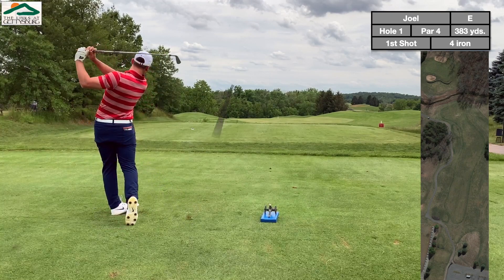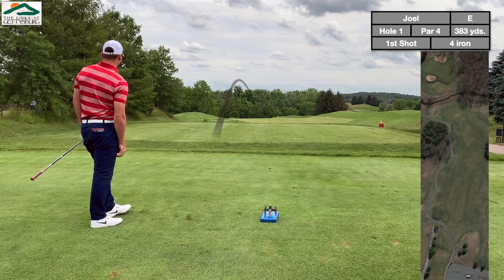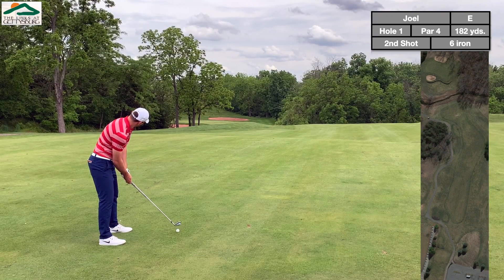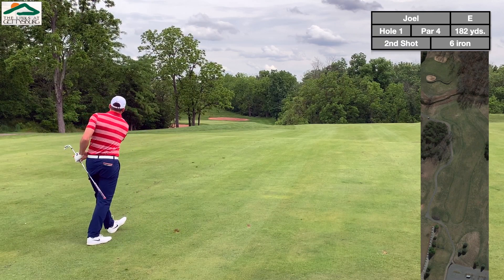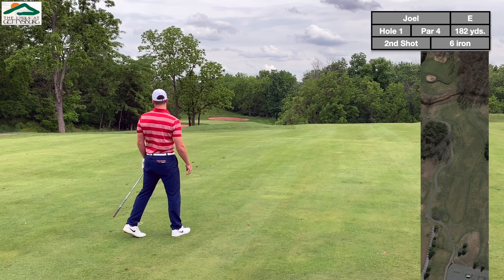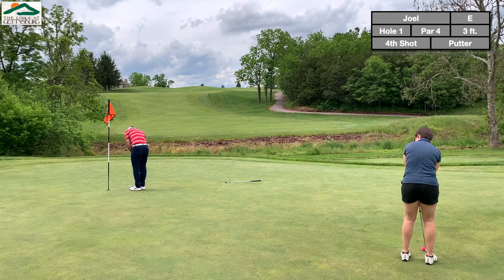Starting off with a par 4. It was my first time playing the course, so I just took something to hit where I could see it — put a little 4-iron out there. Probably could have taken a little more club, but we're safe with a decent look into the green. Pulled it a little left and short of the green. There's actually a little ravine you have to carry, so less than driver might be a better option. Chipped it close for a tap-in par to start the day.